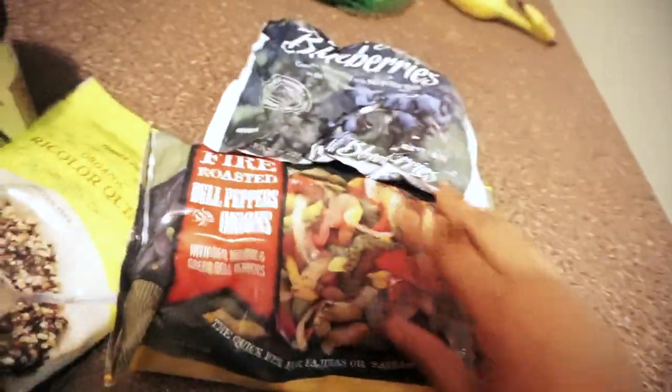Hey guys, welcome back to my channel! Today I'm showing you what I purchased from Trader Joe's. I went yesterday, and we bumped into one of my daughter's friends and the parent, so we stood outside for a bit. I came upstairs and put everything away, but I just took it out now to show you guys. I love Trader Joe's! I'm going to start with the cold stuff so I can put it away ASAP.